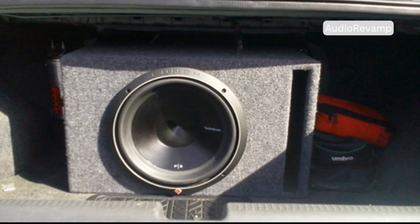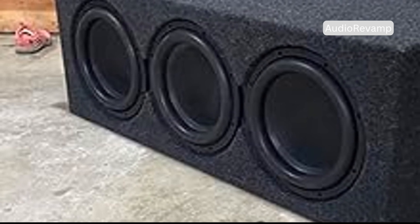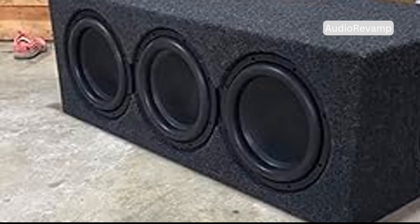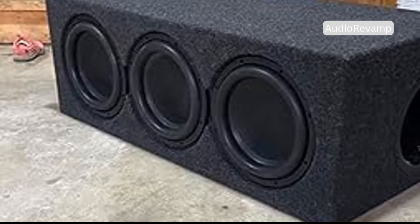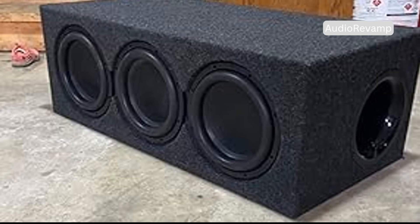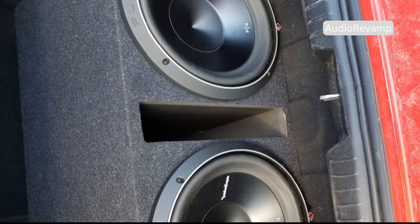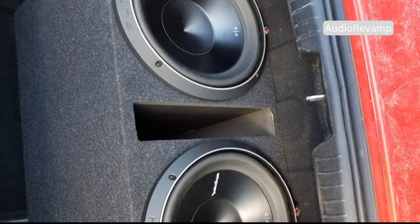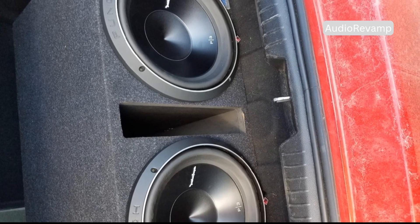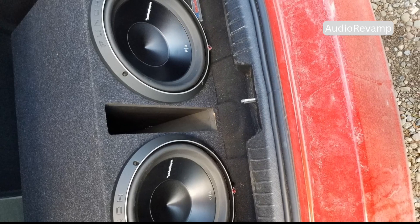Let's compare these two popular subwoofer designs head-to-head and see how they stack up in real-world use. Ported subwoofers are known for their high efficiency, delivering impressive amounts of bass for the power used, making them a favorite for those who want maximum output without needing a massive amplifier. However, to achieve truly deep bass, ported subs often require larger cabinets, which can take up significant space in your car or room. If you have the space, though, they can fill it with powerful, room-shaking low-end. Passive radiator subwoofers, on the other hand, can match that deep bass performance in a much smaller enclosure — ideal for small cars, apartments, bedrooms, or any space where you want big sound without a big box. Their compact size means you can tuck them away more easily, and they're often chosen for modern, minimalist setups.